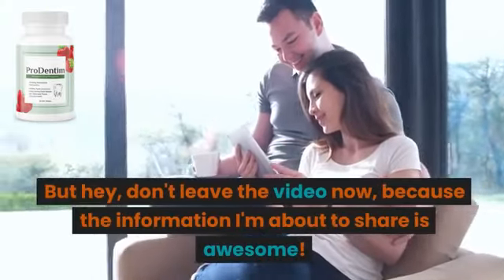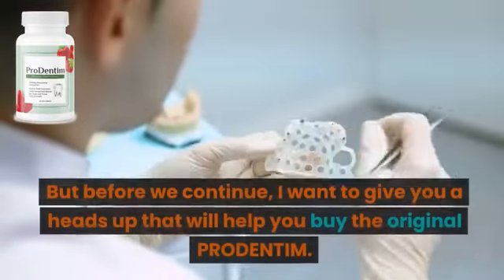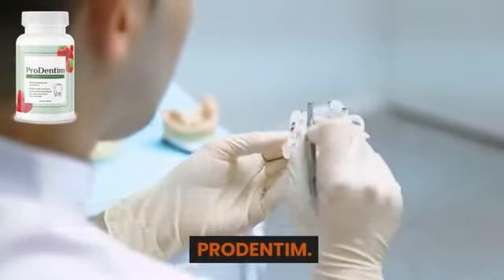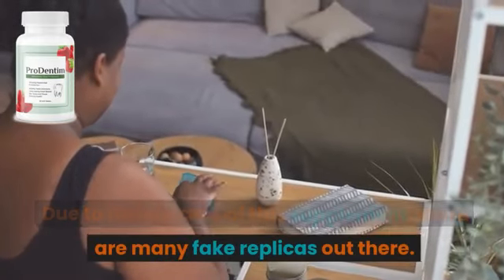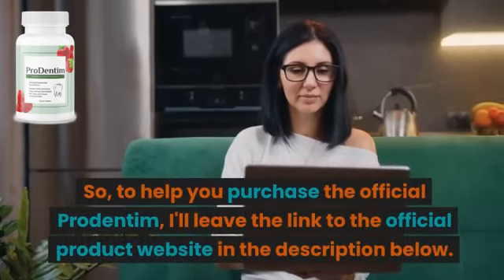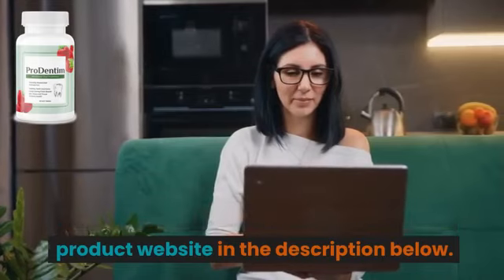But hey, don't leave the video now, because the information I'm about to share is awesome. Before we continue, I want to give you a heads up that will help you buy the original ProDentum. Due to the success of this supplement, there are many fake replicas out there. So, to help you purchase the official ProDentum, I'll leave the link to the official product website in the description below.